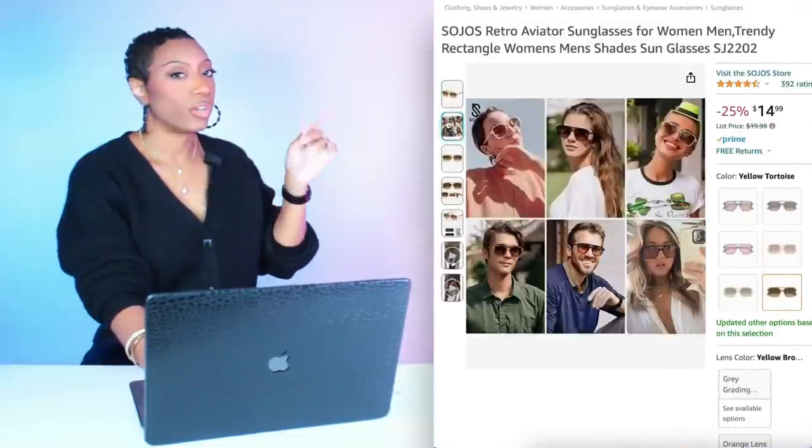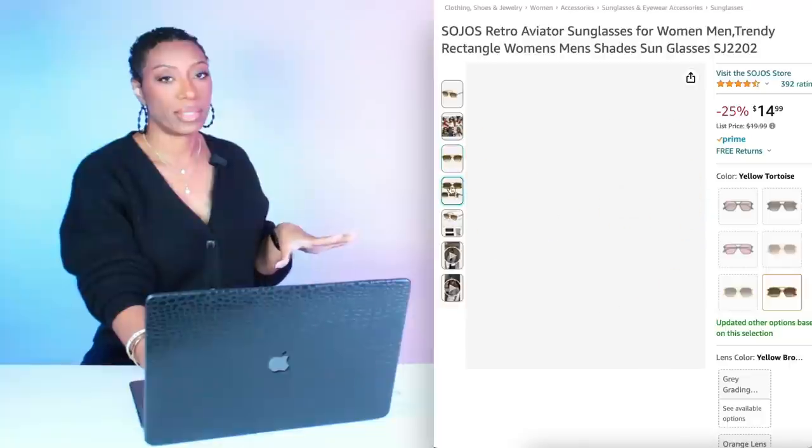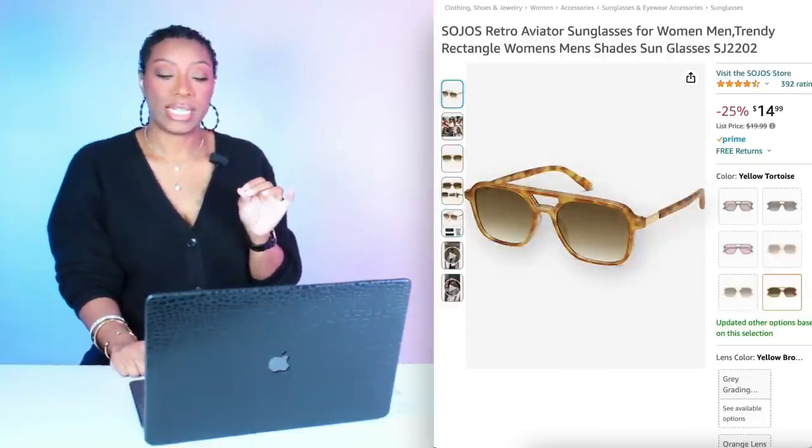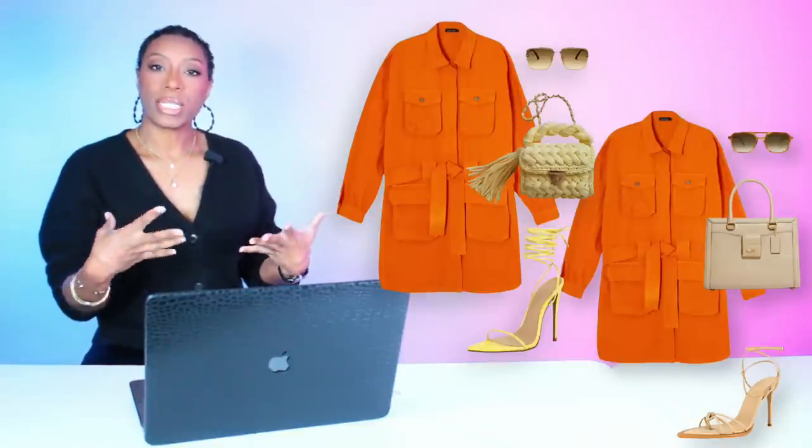For these sunglasses, we're going back to Amazon. These are $14.99 and called the Retro Aviator Sunglasses for Women. These are giving a little bit of tortoise shell — yellow and a neutral brown — which is going to pull everything together with the orange, neutral cream-almost-yellow shoes and bag. And those are the two looks we created with these pieces.